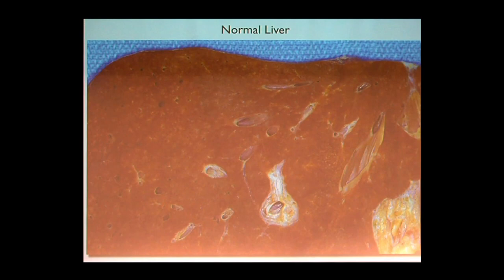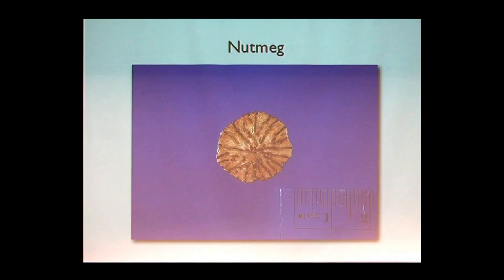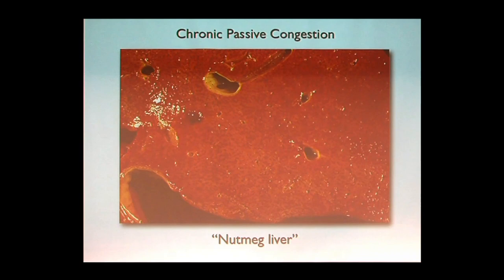Here's a normal liver — it's brown because of the iron and copper found in it. How many people have seen a nutmeg? In a nutmeg you see two colors: light and dark. What can happen in the liver is called nutmeg liver. This is at autopsy — the back of the liver, where hepatic veins drain into the inferior vena cava going to your heart. You notice two colors — dark and light — occurring because of passive congestion. When we look at histology, the liver lobular unit shows blood backing up in the central vein area.